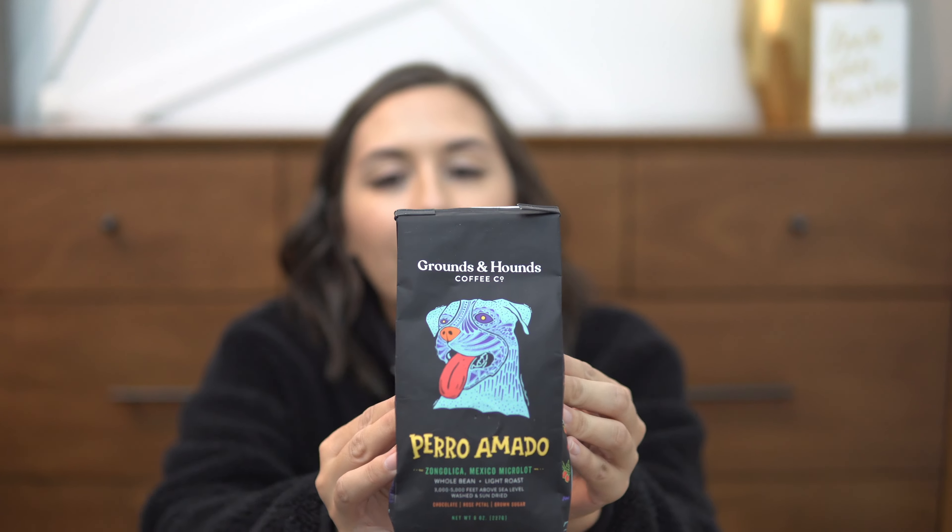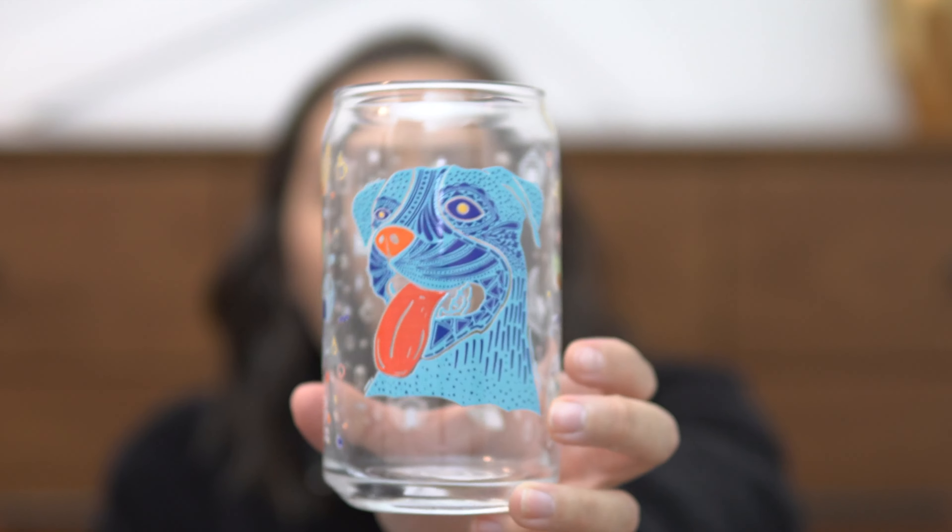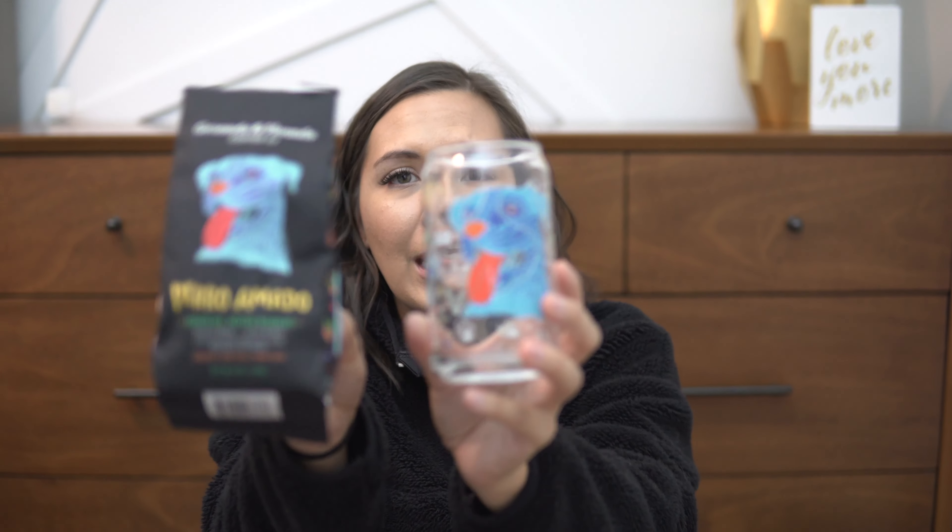Next up is a package from Grounds and Hounds. They have awesome coffee, mugs, and all sorts of things, and they're really big advocates for pit bulls, bully breeds, and just dogs in general. This is a whole bean light roast coffee — I love the smell of coffee beans. The back says 'save pups' and has a really cool story. The packaging is so cute as always, and we also got a glass cup! These glass cups are so trendy right now, and it is so cute — it matches the coffee, and the side of the coffee bag matches the cup. I love it.